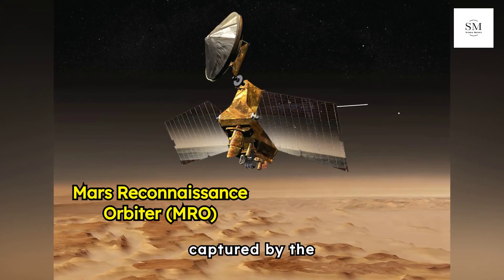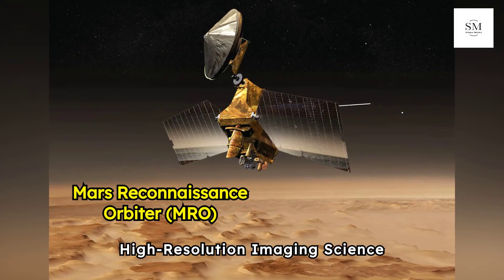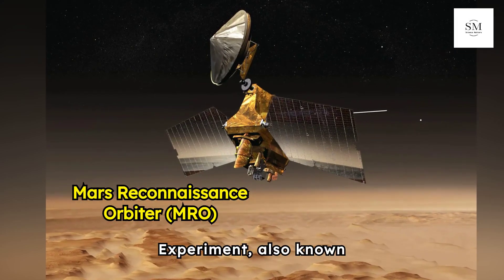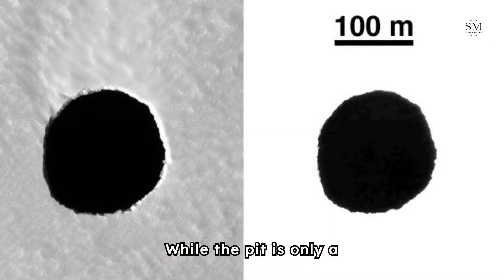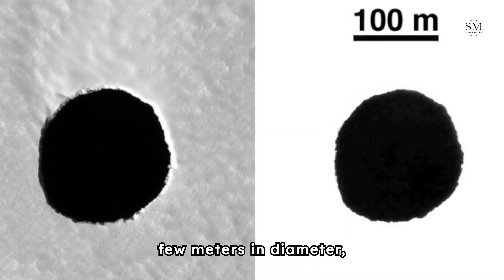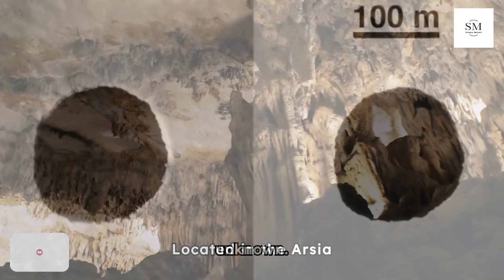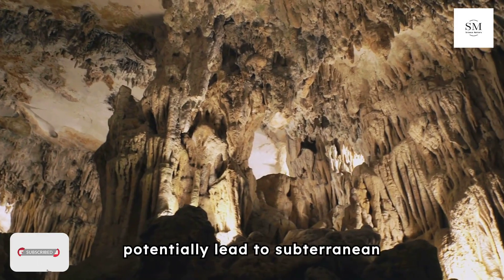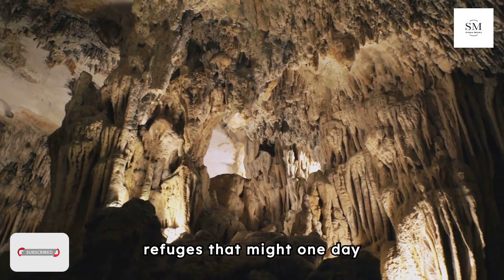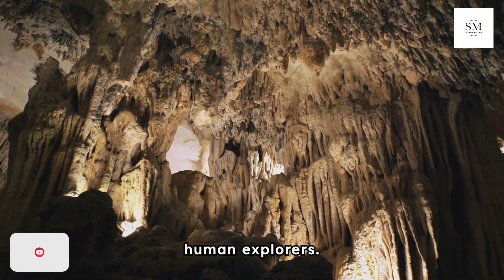The intriguing feature was captured by the High-Resolution Imaging Science Experiment, also known as HiRISE, camera aboard the MRO. While the pit is only a few meters in diameter, its depth remains unknown. Located in the Arcea Mons region, this mysterious pit could potentially lead to subterranean refuges that might one day serve as shelters for human explorers.